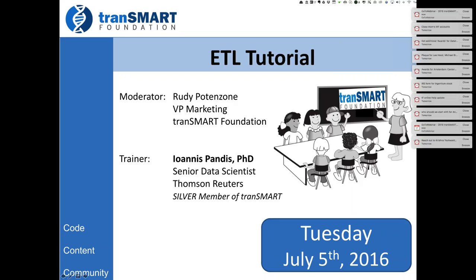So without any further delay, I'd like to turn it over to Yanni, who will present the course on ETL data loader. Yanni, let me make you a presenter. Thanks, Rudy.